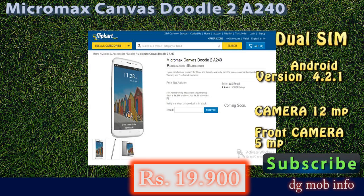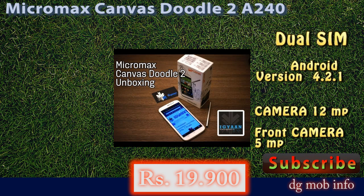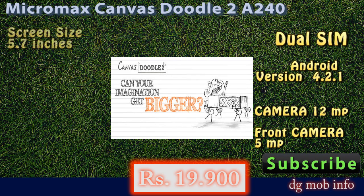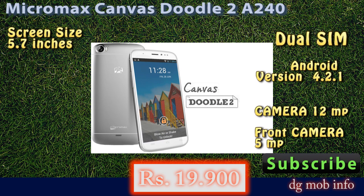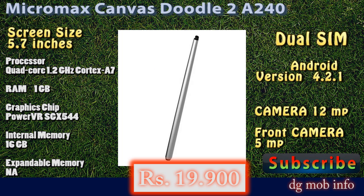In display properties, it has a 5.7 inch display with a resolution of 720 x 1280 pixels and a capacitive touchscreen. In connectivity, you can connect this phone via WiFi, Bluetooth, and USB. A GPS system is also available.